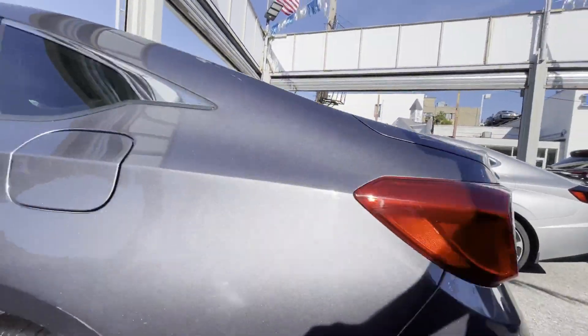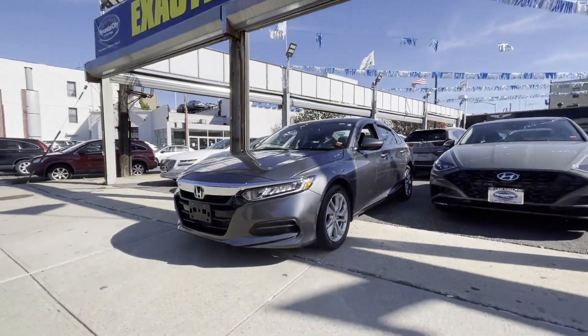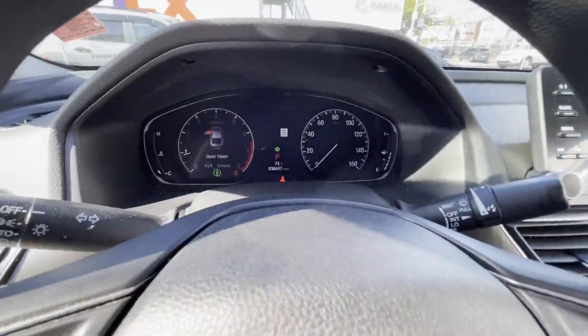It was cleverly designed with details that delight any driver, such as lane keeping assist, lane departure warning, turbocharged engine, multi-zone air conditioning, backup camera, Bluetooth, brake assist, keyless start, and auto climate control.